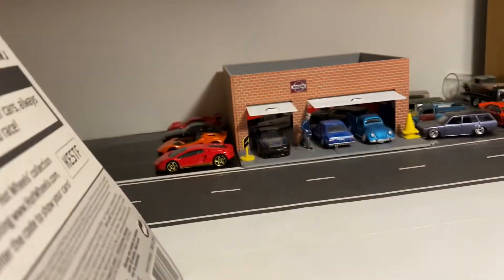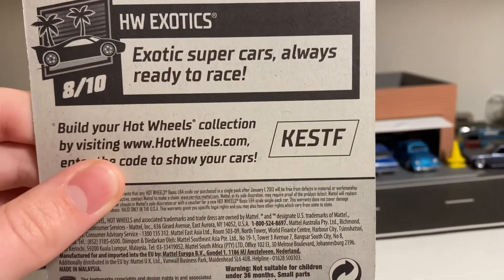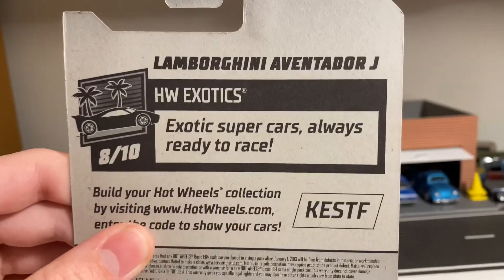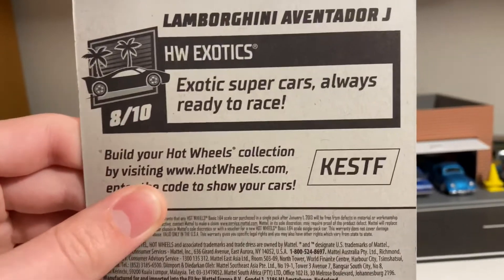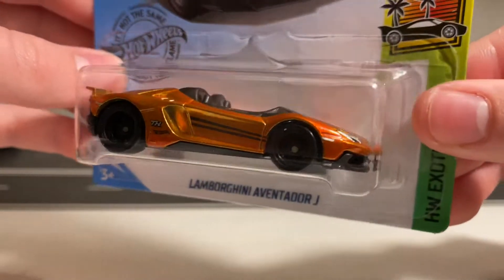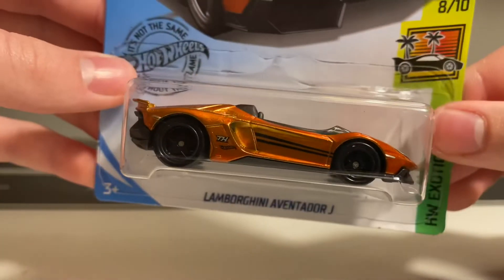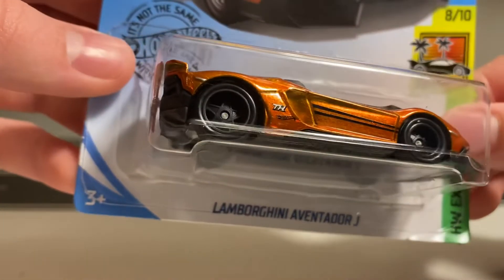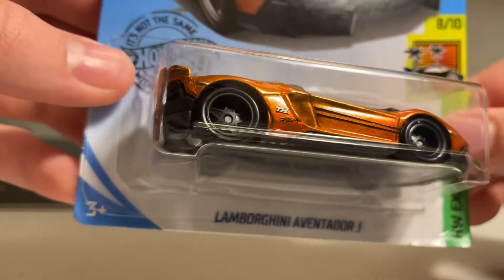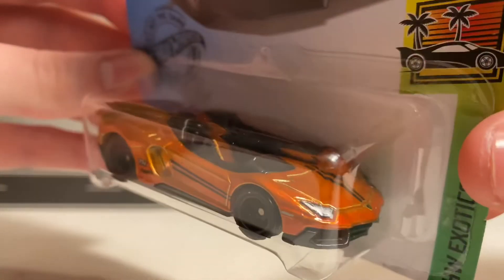Let's go ahead and look at the back. No creases or nothing on the back. It's got the code for the Super Treasure Hunt for your online Hot Wheels collection — HW Exotics, number 8 out of 10. The Spectra Flame Orange paint is really beautiful on this one. The black stripes, detailed front, no details on the back, the TH logo there. It's got the deep dish star kind of wheel in black with nice low profile rubber tires.